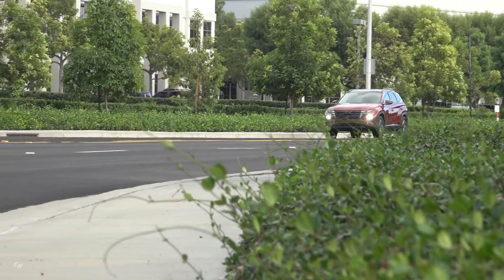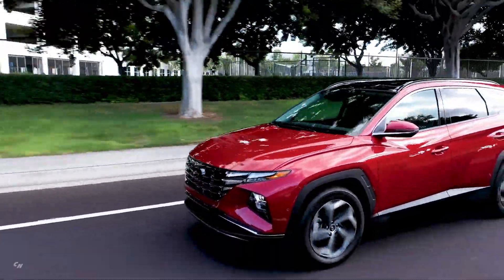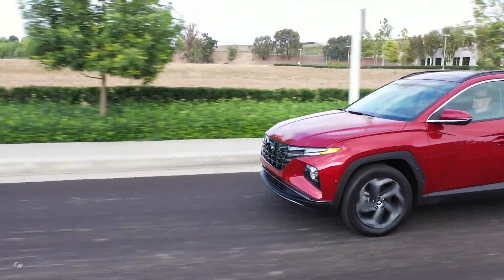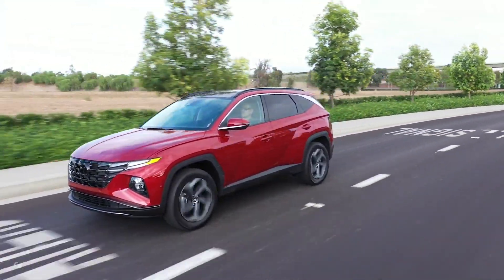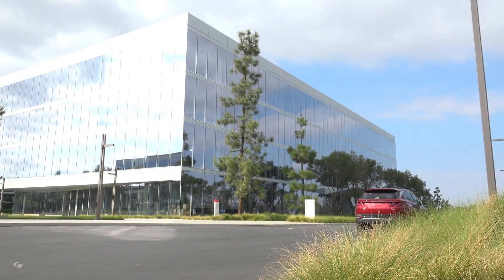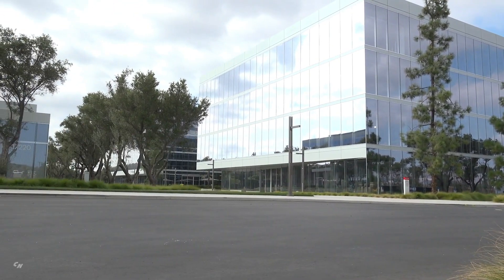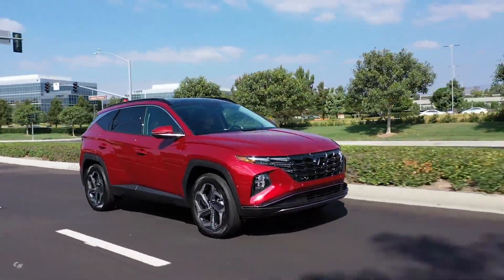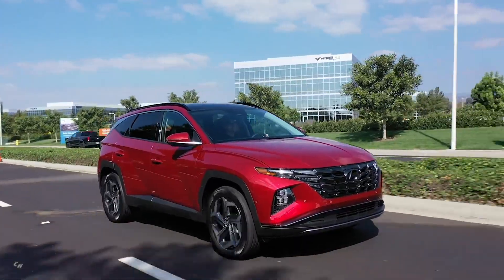Introduced for the first time in a compact SUV, Highway Driving Assist makes highway driving safer and more comfortable by regulating the car's speed, maintaining distance to other vehicles in front, and keeping the current lane of travel. A special button on the steering wheel allows the driver to activate Highway Driving Assist with just one click. It works in combination with lane-following assist and navigation-based smart cruise control curve, which automatically adjusts vehicle speed for incoming curves based on local road information, then returns to the preset speed upon exiting the curve.